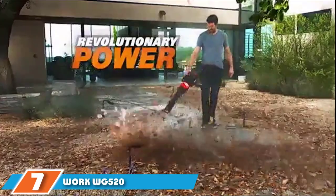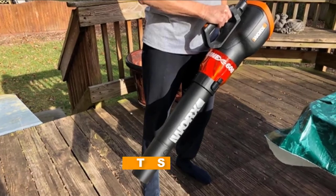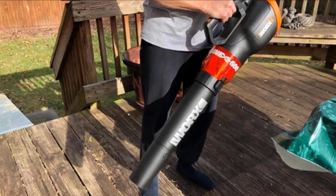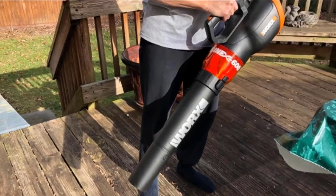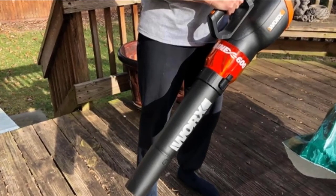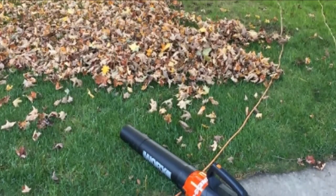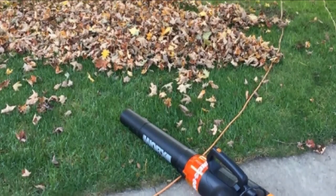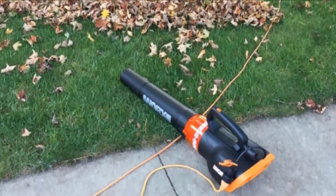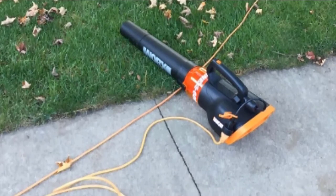At number seven we have the Worx WG520 Turbine 600 Electric Leaf Blower. Worx is another popular brand of power tools that makes tools for all kinds of applications. Unlike other options in this article, you get a turbine in this leaf blower that provides a high airflow rating of 600 CFM. Combined with an airspeed rating of up to 110 MPH, you can quickly clear leaves from your backyard. You can change the airspeed as needed since it comes with a two-speed trigger.